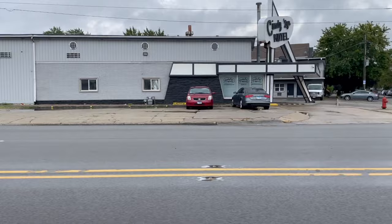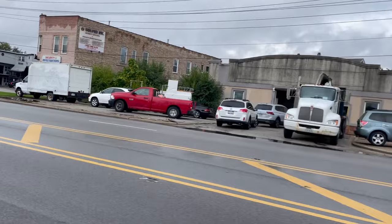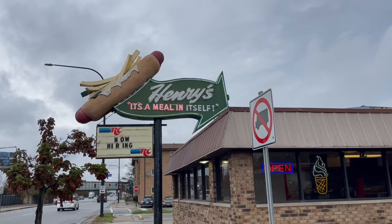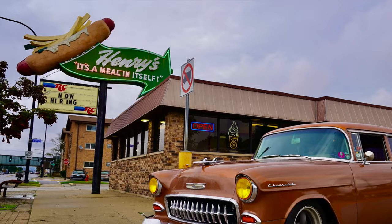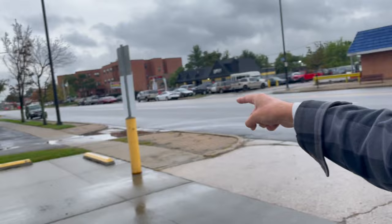The old Sidney Lou Motel. Look at that mid-century. Sidney Lou — who? I don't know. Look at that sign. Henry's Hot Dogs — it's a meal in itself. Love that sign.